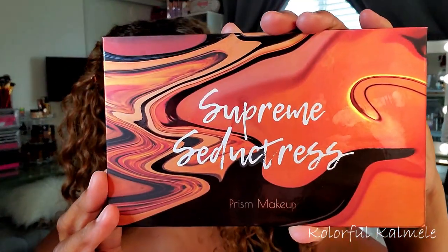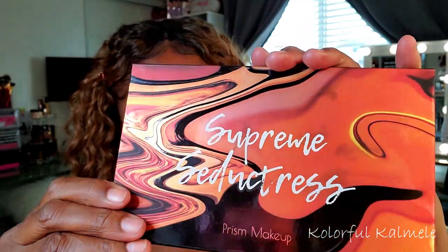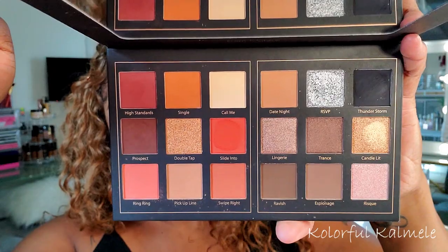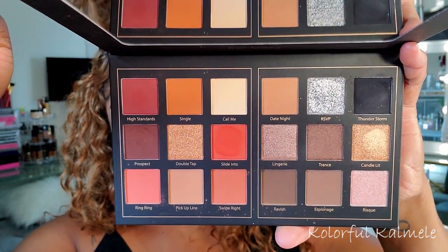Hi guys, welcome back! Today I just want to do a quick look with this Supreme Seductress eyeshadow palette. You guys know I've been wanting to play around in this kind of warm tone, cool tone palette and explore a different type of look.